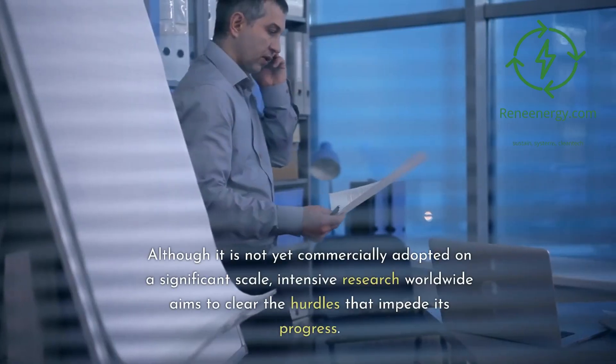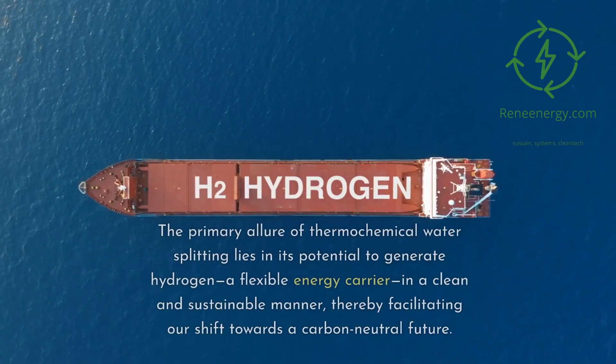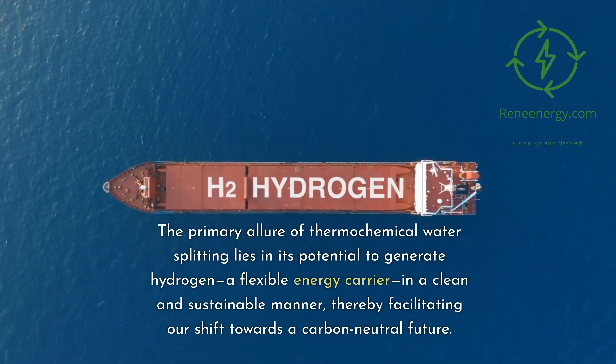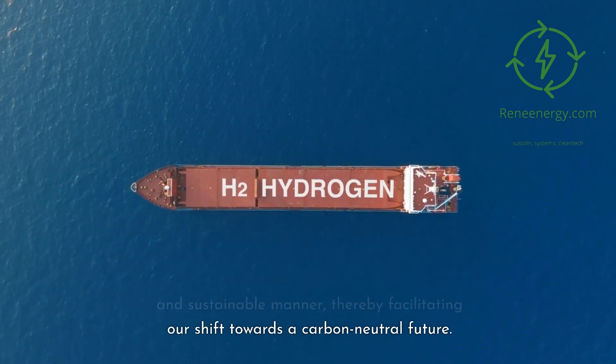Although it is not yet commercially adopted on a significant scale, intensive research worldwide aims to clear the hurdles that impede its progress. The primary allure of thermochemical water splitting lies in its potential to generate hydrogen, a flexible energy carrier, in a clean and sustainable manner, thereby facilitating our shift towards a carbon-neutral future.